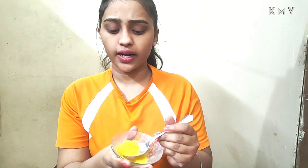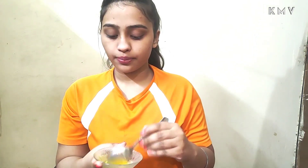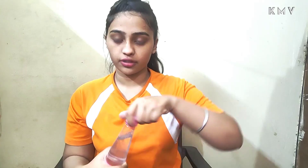We can make this at home, or you can also get it from a local market — I will put the link in the description below. I am going to add rose water because rose water opens our pores and makes our skin feel good.